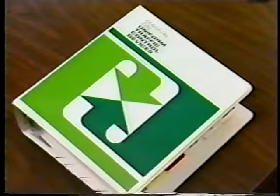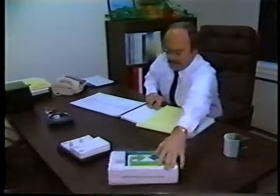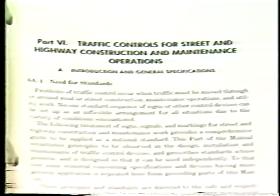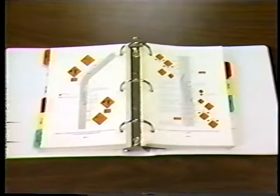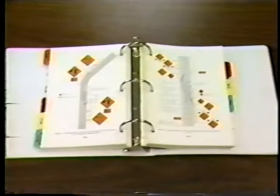In recognition of the fact that road work areas present unusual hazards for all road users, Part 6 of the manual is devoted to outlining standards specifically concerned with traffic control through work zones. But when establishing a traffic control plan, the designer must keep in mind that the standards found in the manual are based on normal conditions, and the illustrations provided reflect typical applications.